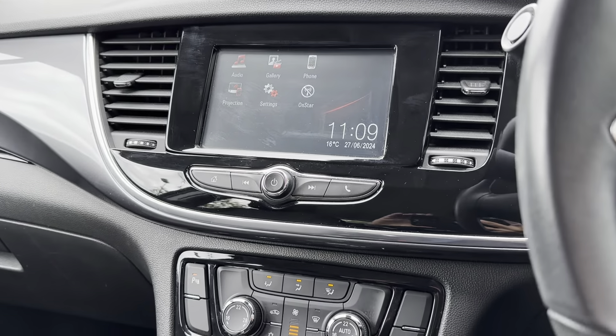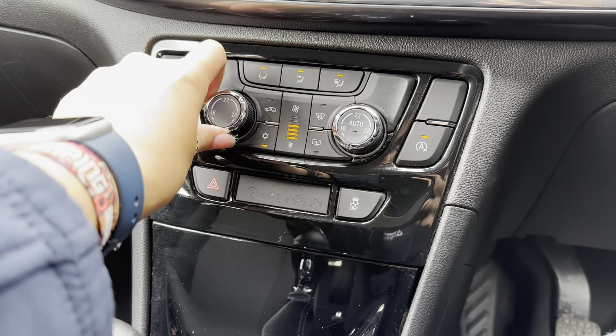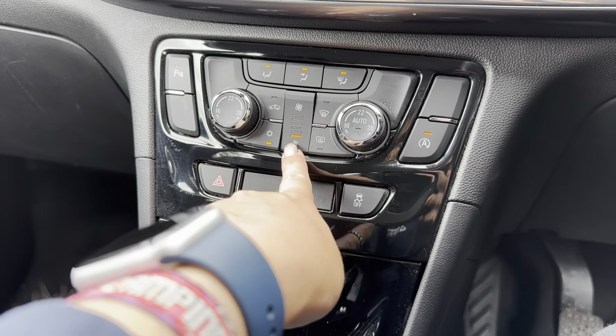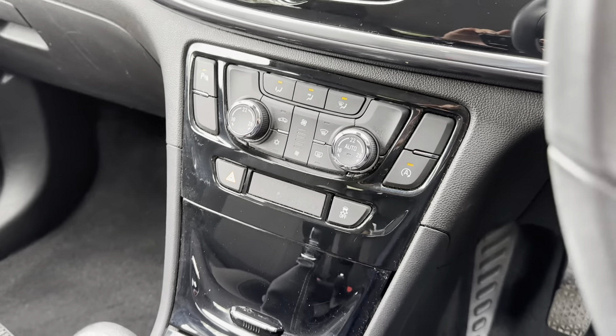Other features included on your centre console, just below the main infotainment display, you have got your dual climate control. The great thing about dual climate control is you can adjust one side of the vehicle without affecting the other side, so it's tailored to both the driver and front passenger.